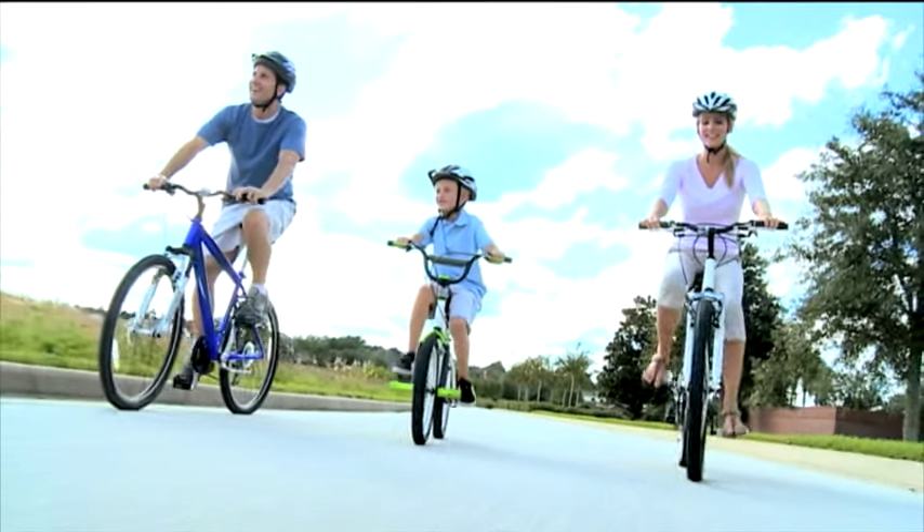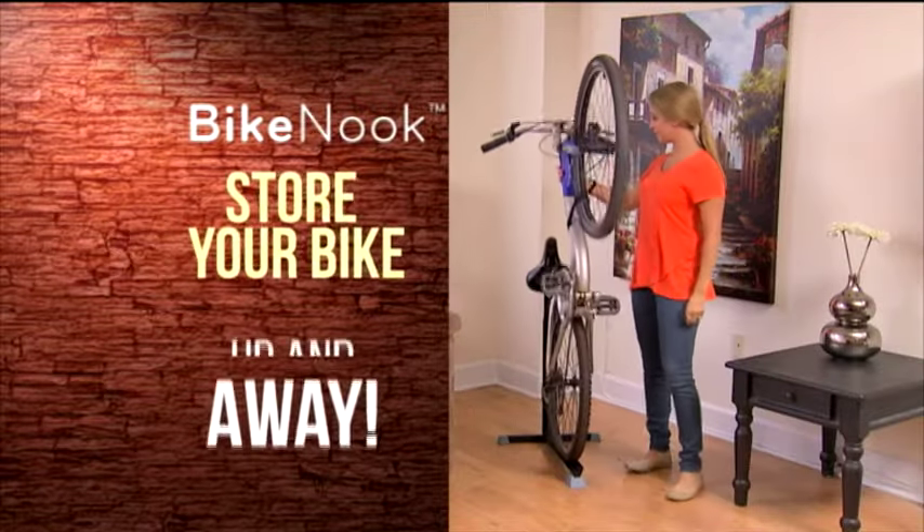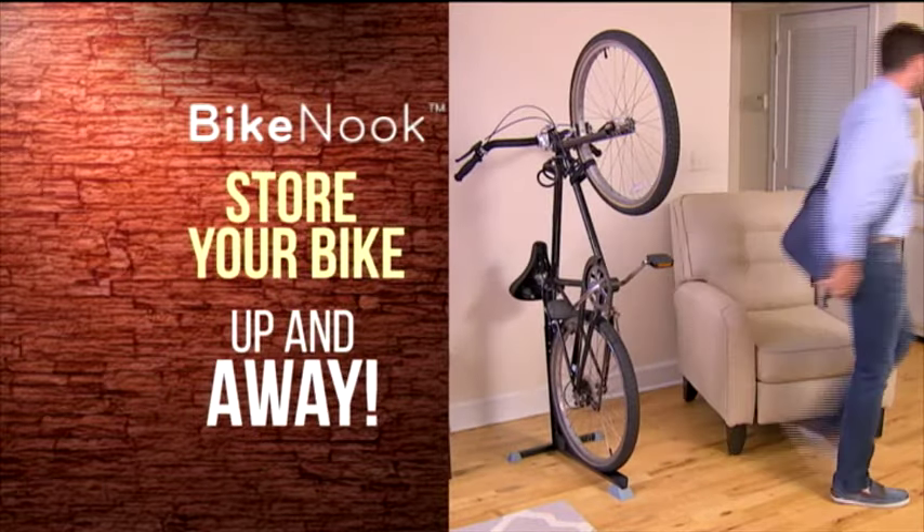Bicycling is the best way to travel and it's great exercise, but it's hard to find space for that big, bulky bike. You need the Bike Nook Bicycle Stand, the brilliant new way to store your bike up and away.